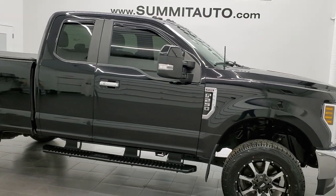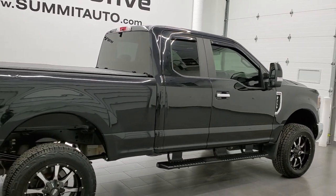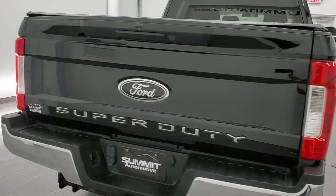This 2018 Ford F-250 Super Cab Short Box is stock number 12333Z. We are here at Summit Automotive in Fond du Lac, Wisconsin, your new and used heavy duty truck headquarters.